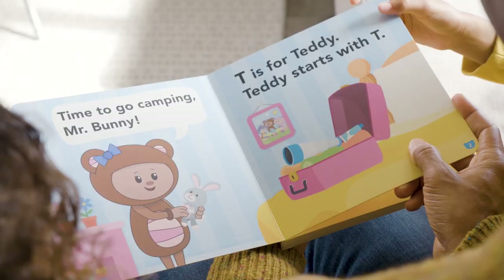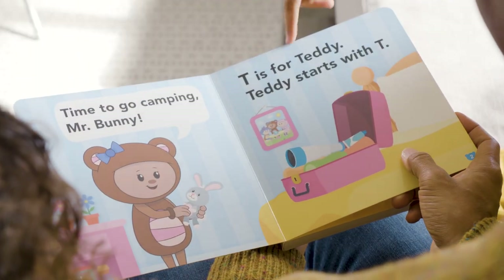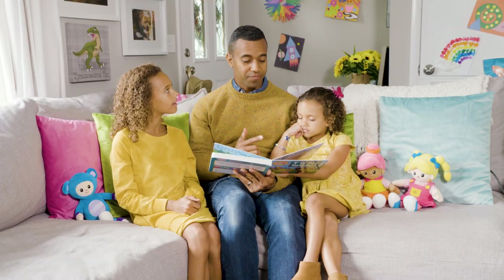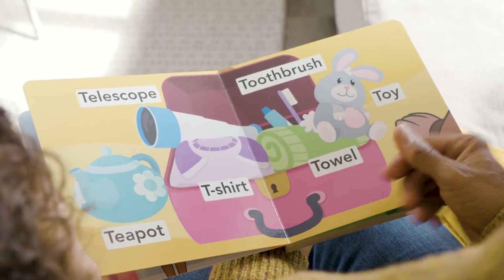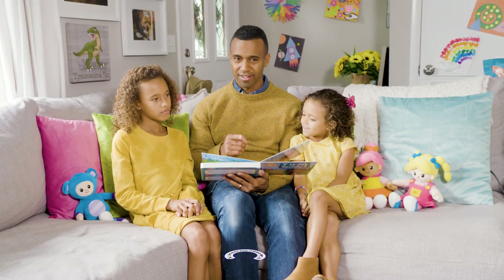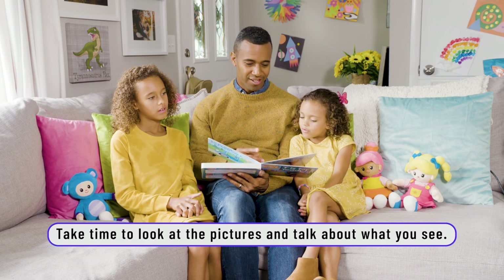T is for Teddy. Time to go camping, Mr. Buddy. T is for Teddy. If you're going to drink some tea, there's a good chance you're going to need a teapot. Toy — did anybody touch a toy? I touched a toy. Did you touch a toy?